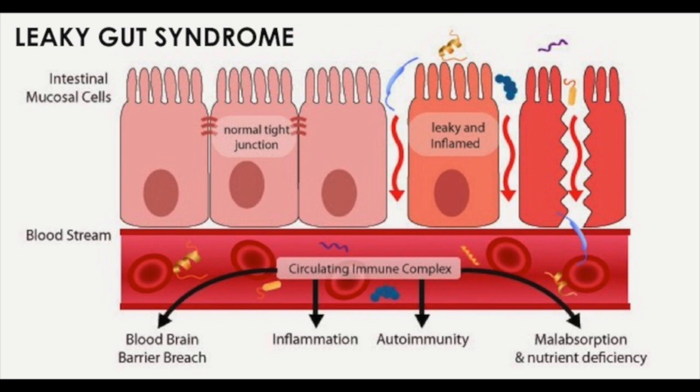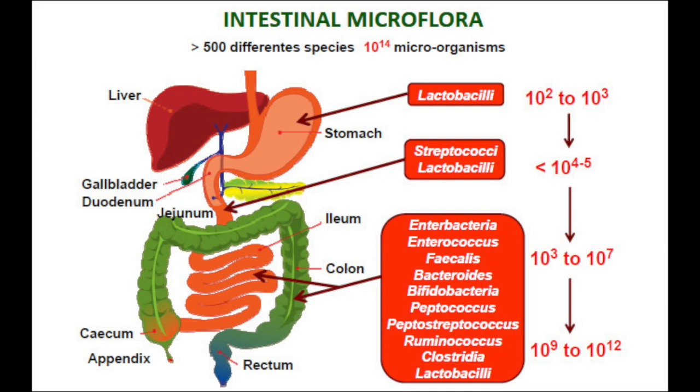So what is leaky gut? Our normal GI tract has a normal barrier that serves to protect the gut and ensure proper absorption of nutrients and elimination of toxins. This barrier interacts with and protects the integrity of the microbiome, or the bacteria that resides within our gut. Our gut contains 3.8 trillion bacteria, which is more than the total number of cells in our whole body.